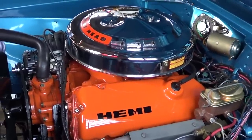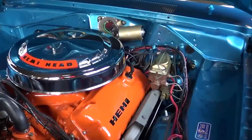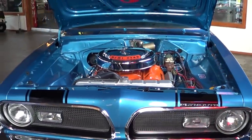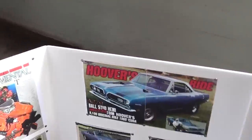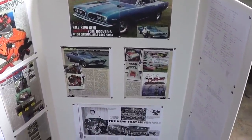Who redid it? Solberg had it redone. I can't tell you all the names of the people that worked on it, but this was the Sox & Martin, Tom Hoover's drag car. There's all the documentation — pictures of Tom Hoover and his car, Dick Landis — the Hemi that never was.